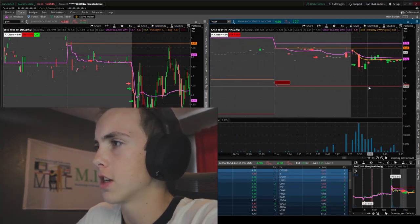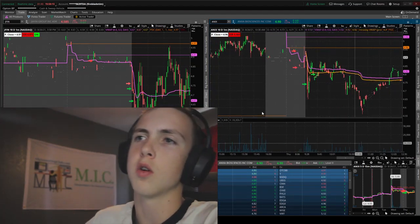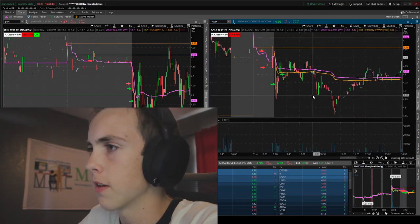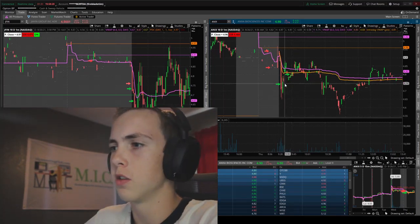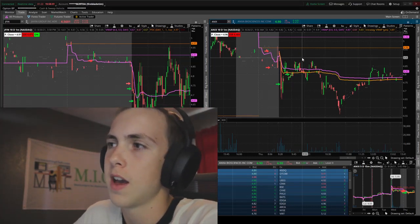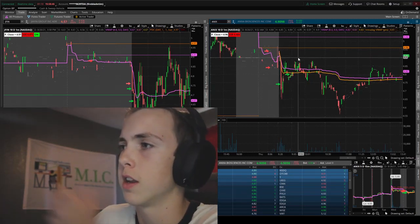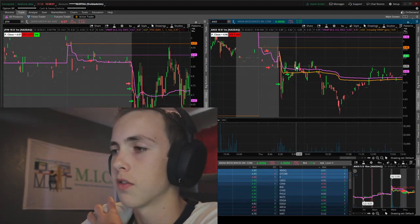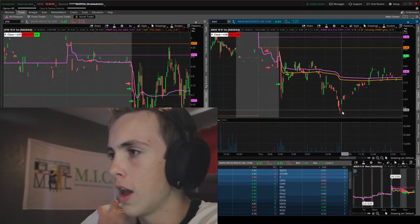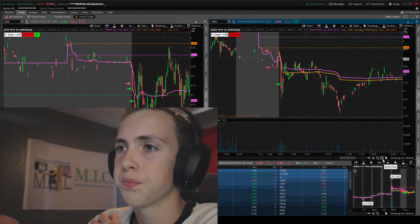ANNEX worked out too. I was playing basically the same as JFIN but a little more patient since it didn't tank as quickly. I covered about half right away — the goal is to short red-to-green and cover around SSR, that's where the meat of the move is. My stop was at 490 on the remaining shares, but since I had to leave at 10 o'clock for school I covered early. It looks like I would have gotten way better coverage further down, but with the low liquidity a range order is scary.